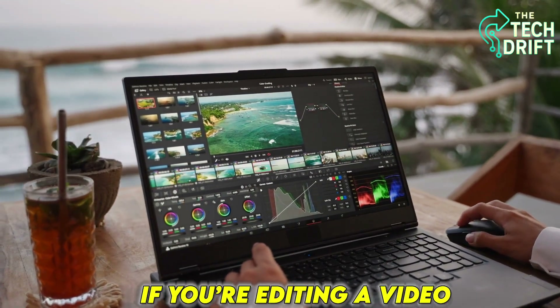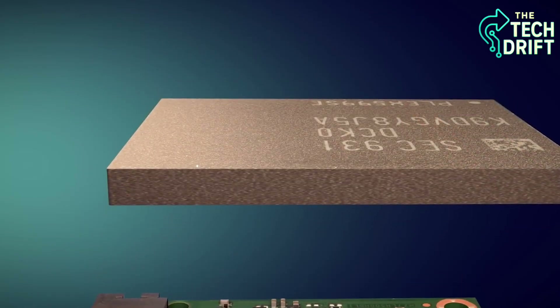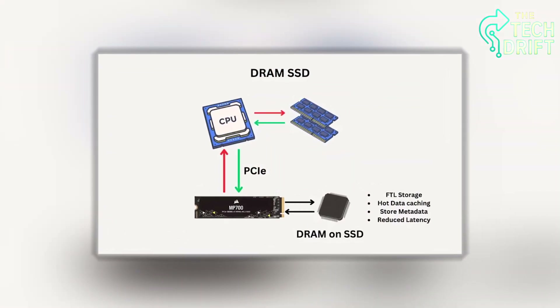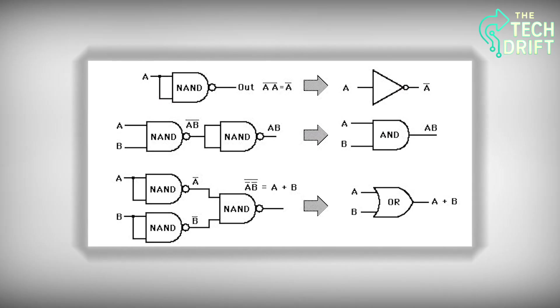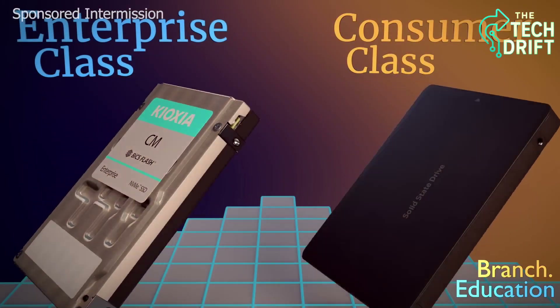For example, if you're editing a video, the cache helps the SSD quickly access the clips you're working on, making the process buttery smooth. Some SSDs use DRAM as cache for even faster performance, while others use a portion of the NAND itself. Either way, the cache is like a pit stop in a race, helping your SSD speed through data storage and retrieval without breaking a sweat.